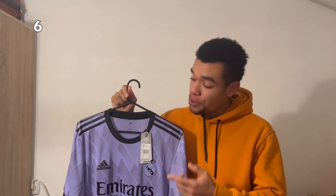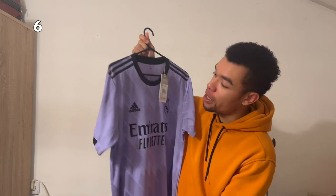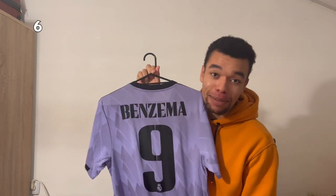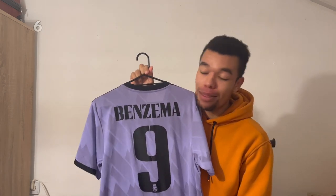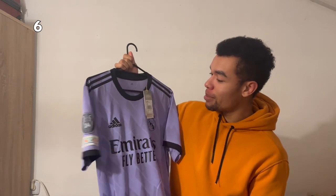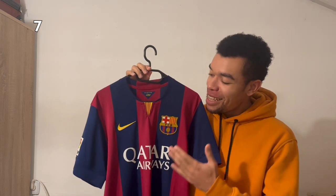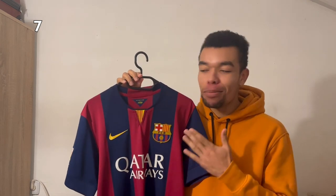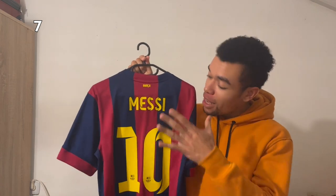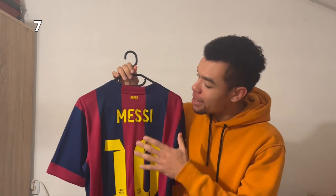Next up is the Real Madrid 22-23 away shirt, the authentic version. Got the Champions League patches on there and I had to get Benzema on the back because he won the Ballon d'Or — a nice purple shirt, and I like purple and pink shirts. Number seven is the classic Barcelona 14-15 home shirt, the season when they won their fifth Champions League title. I had to get Messi on the back — very cool shirt, I really like the style of the nameset.